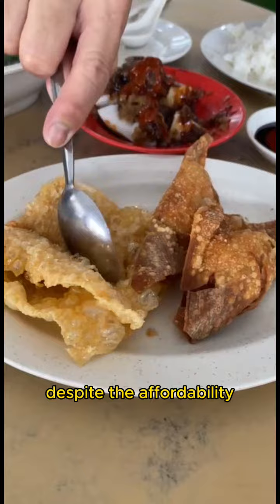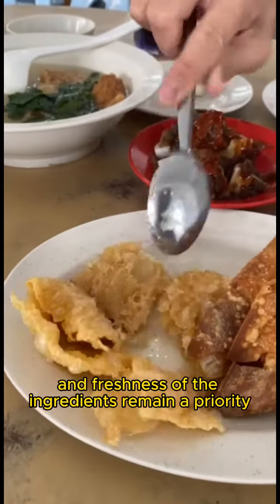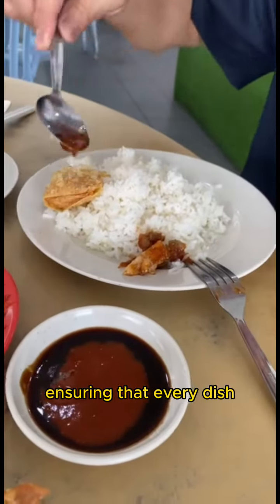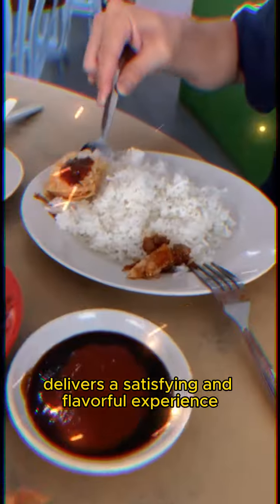Despite the affordability, the quality and freshness of the ingredients remain a priority, ensuring that every dish, from the stuffed tofu to the seafood options, delivers a satisfying and flavorful experience.